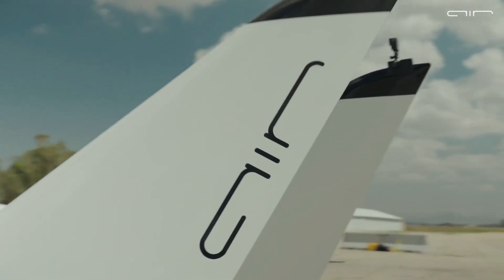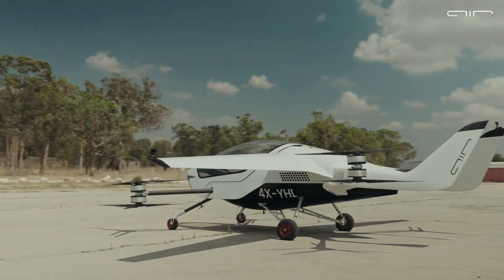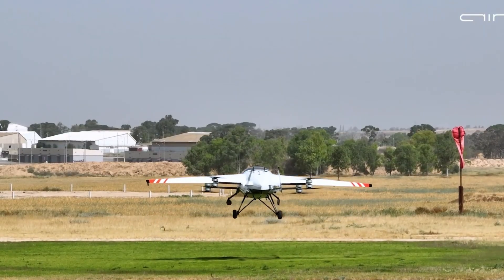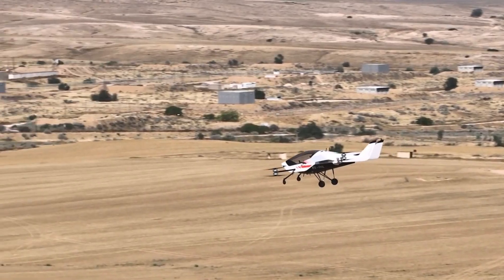The Air One is a sleek, futuristic electric vertical takeoff and landing aircraft designed for personal use, daily commutes, and adventure flights. Developed by Israeli startup Air, this fully electric two-seat VTOL stands out in the world of urban air mobility.